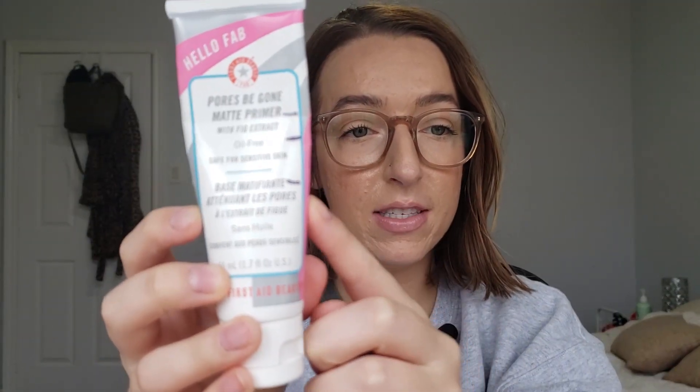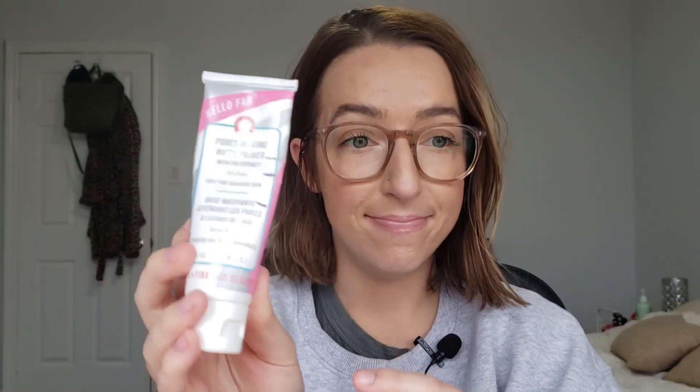The first product in this project is the First Day of Beauty Pores Be Gone Matte Primer. Here's where we're at now — that is a really significant jump from last month. I tracked my makeup use this month and created a tally on Instagram. I wore this 11 times, which is a pretty big jump, and I'm really happy with this progress.